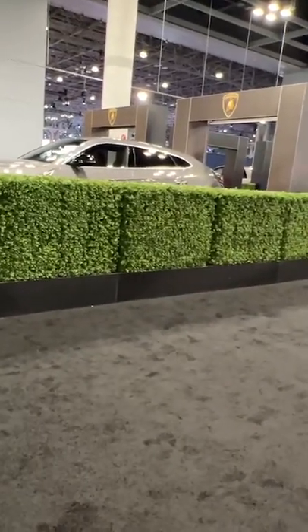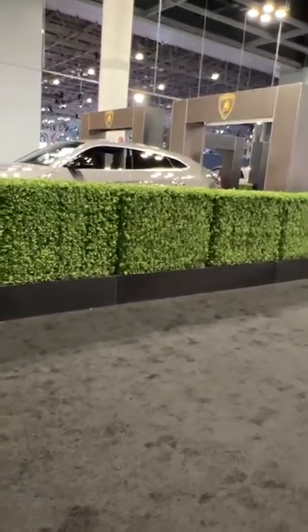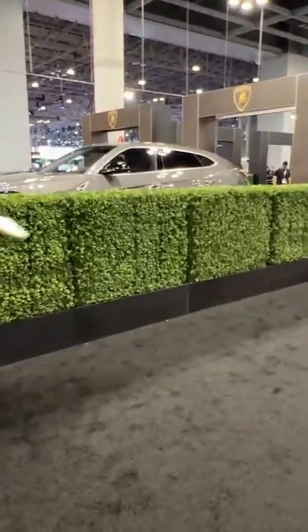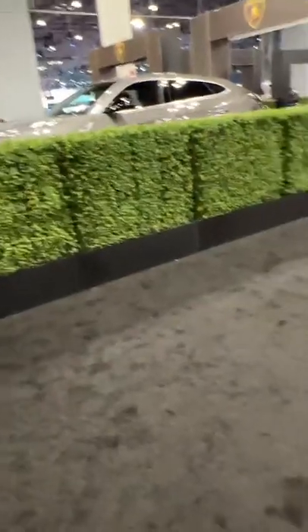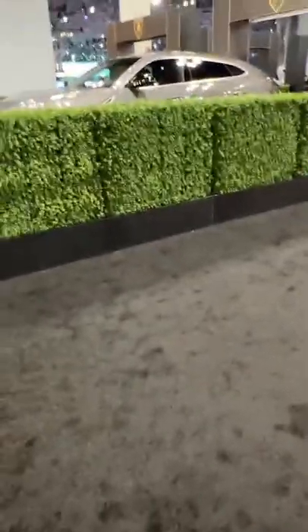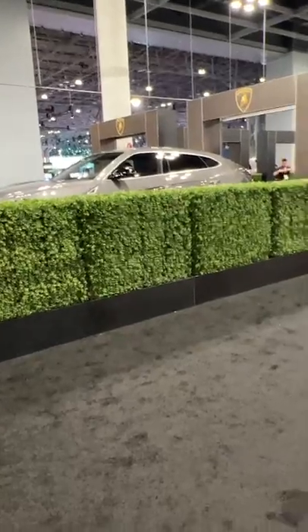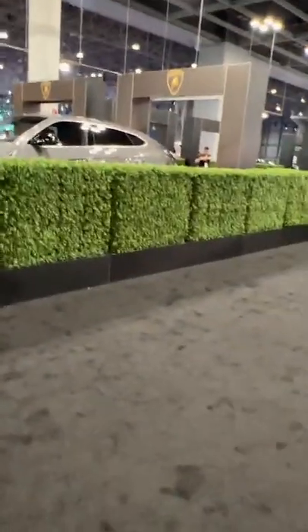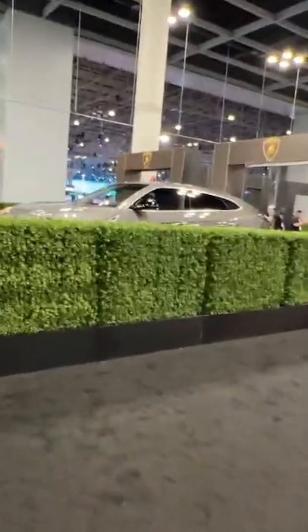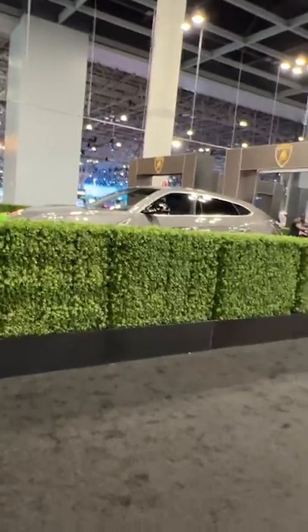Bugatti's not bringing cars, Koenigsegg's not bringing cars — they said they had no cars to send. But if we're being honest, they were bitter because they brought cars last time and the show got canceled a week before. It cost like a hundred grand to air freight the cars from the factory here, so they didn't want to send them and risk it being canceled again. That's the explanation that makes the most sense, but they just said we don't have cars.